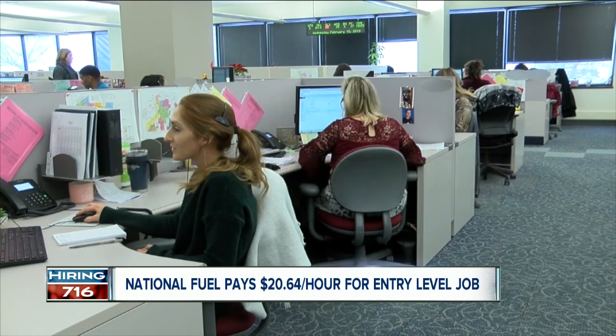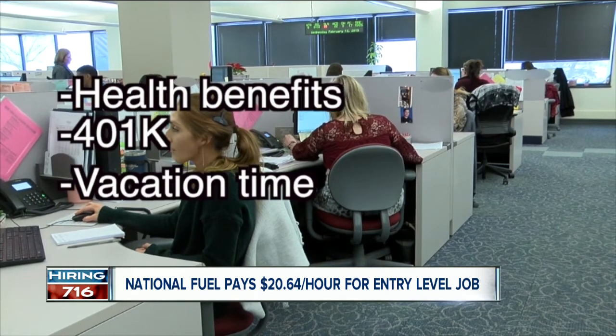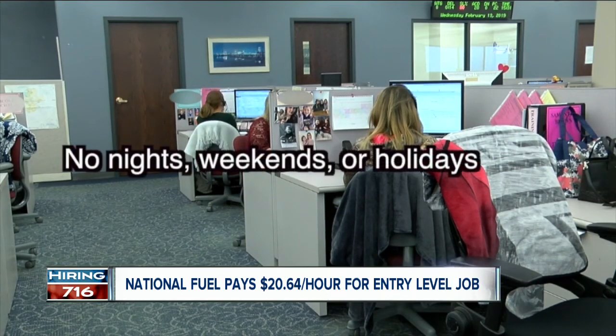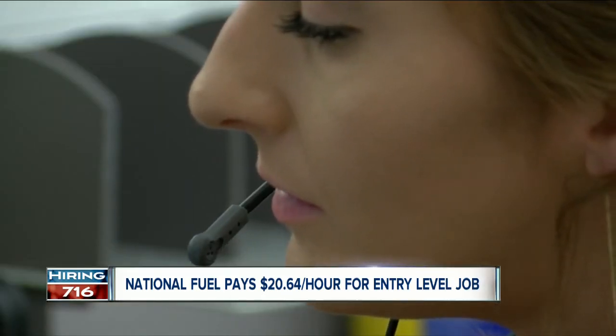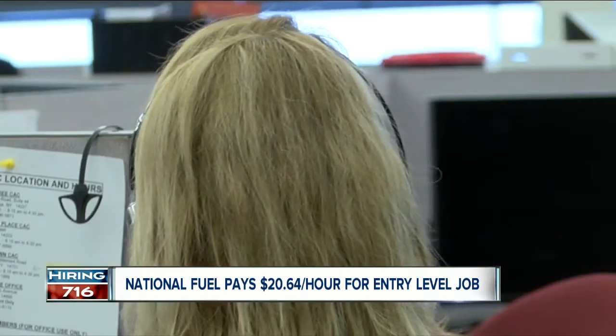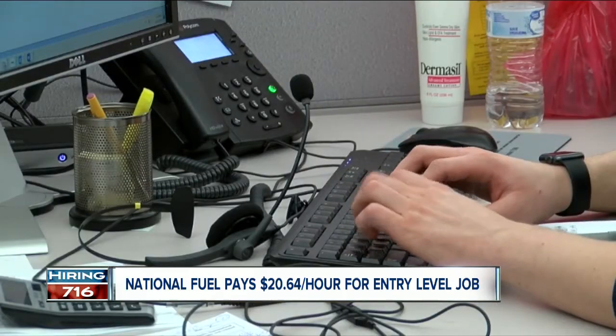National Fuel also offers health benefits, a 401k, and vacation time to its employees. You also won't work nights, weekends, or holidays. The only requirement is a high school diploma or GED — you don't have to have call center experience to be considered. For them, it's about someone who believes in customer service. Hawthorne says having longevity at a previous job is a plus; they want someone who's reliable.